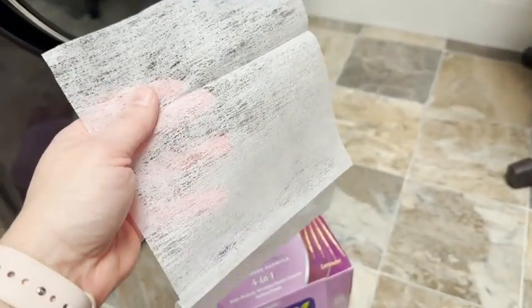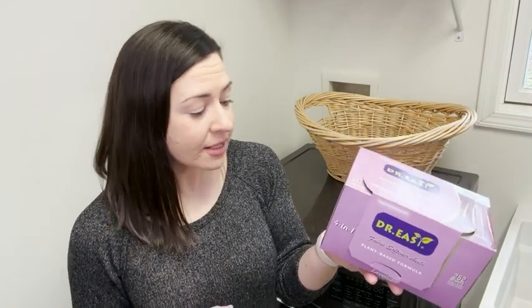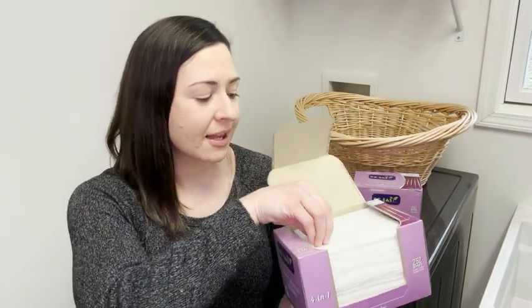They have a really nice lavender scent and it is a plant-based formula with no artificial fragrance. There's also no dyes, parabens, or phosphates, which is awesome, and it comes in a recyclable package. These are just a simple sheet — you pop it in the dryer with your clothes and that is it.